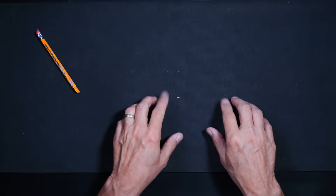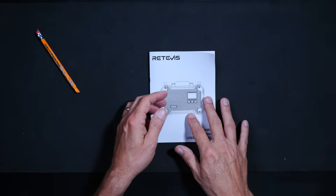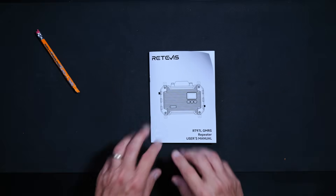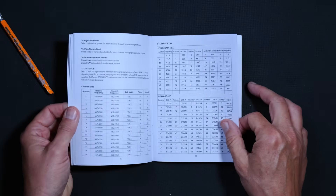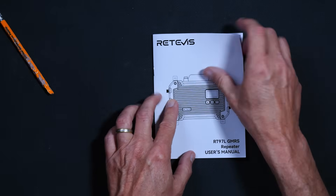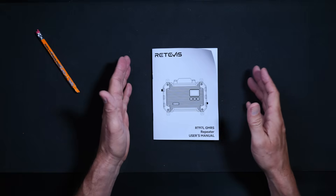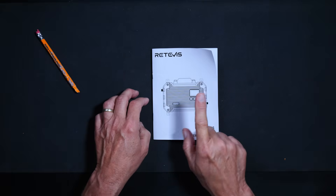When you purchase the new Retevis RT97L GMRS repeater, in the box you will receive a user manual — 16 pages long and written in above-average China-Panese. However, of those 16 pages, only about 11 have any actual useful information; the rest is just government-mandated wasted paper. The manual does a good job of explaining the features and functionality of the repeater, but it does not teach you what GMRS is or what repeaters are or how GMRS works — nor should it.